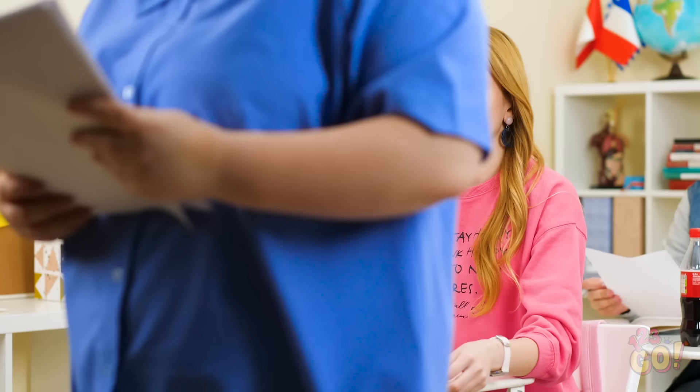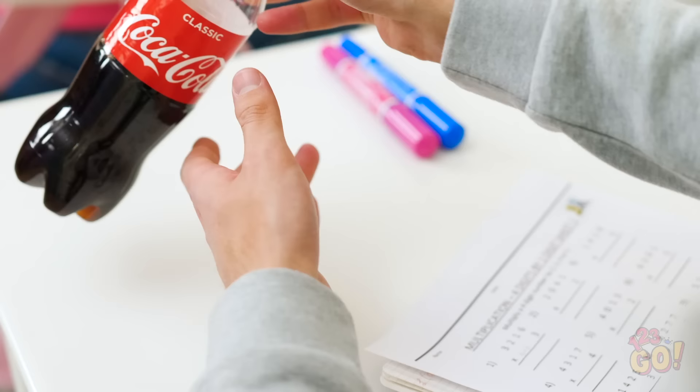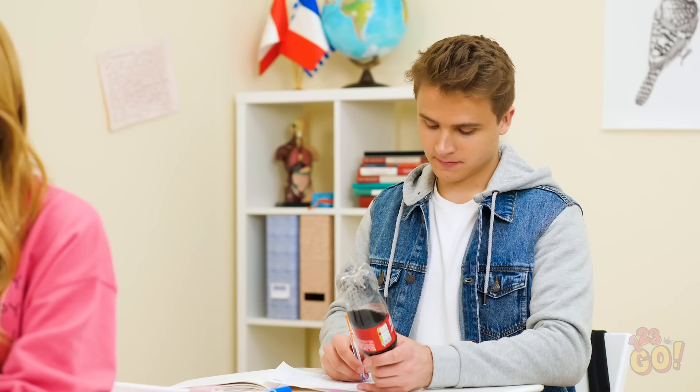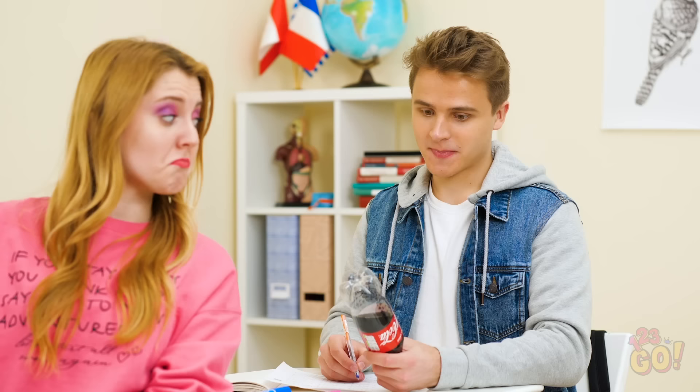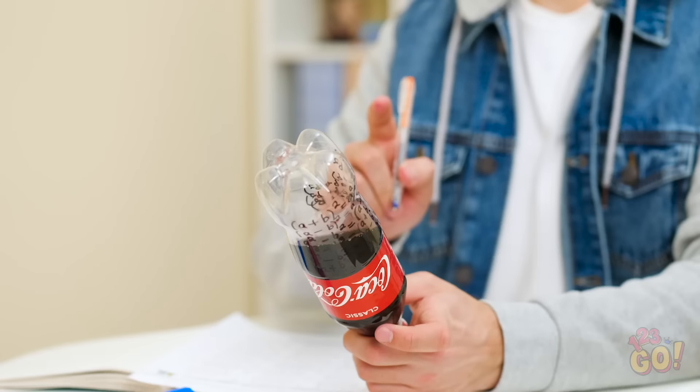The grades are back already? Well, that's what happens when you rely on your cheat sheet — or rather, a poorly hidden one. Who said algebra was that hard anyway? Care to share the wealth, Kevin? Sure, but let me take a sec to cover my tracks. Now you see them, now you don't.